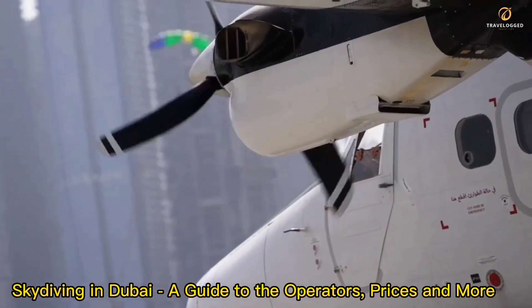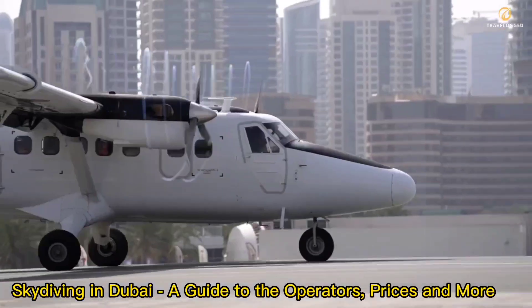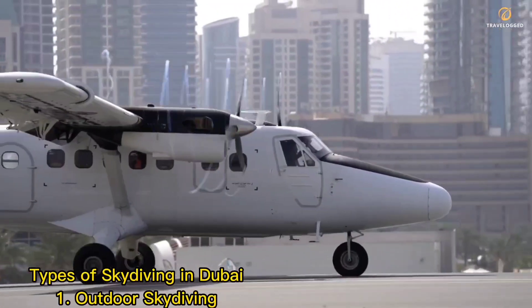Skydiving in Dubai: a guide to the operators, prices, and more. Types of Skydiving in Dubai.